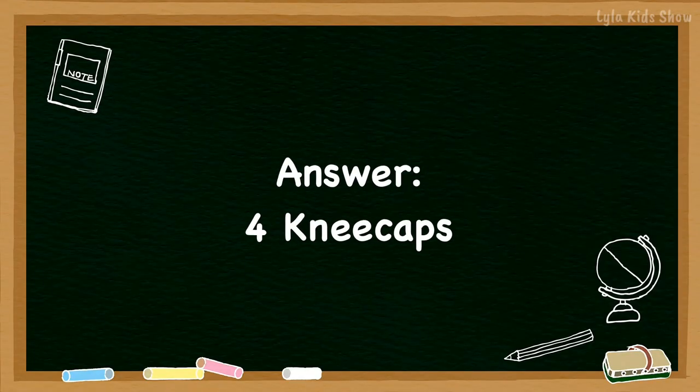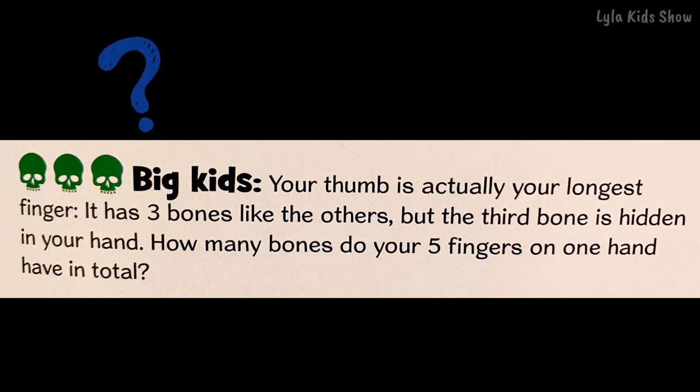The little kid's answer was four kneecaps. All right, big kids, this is the question for you.